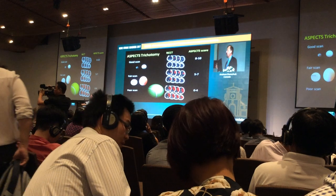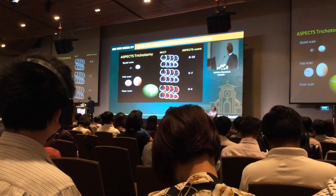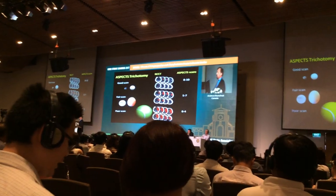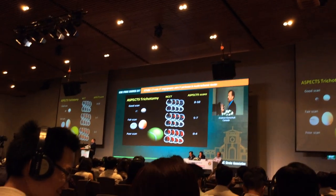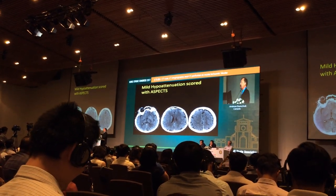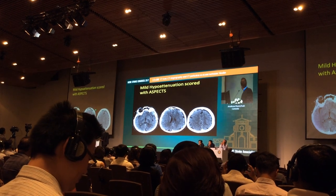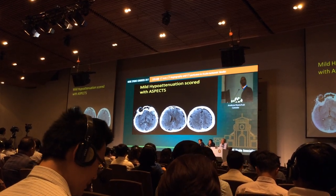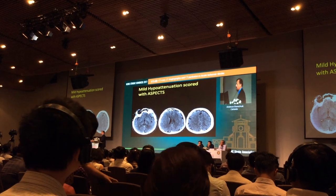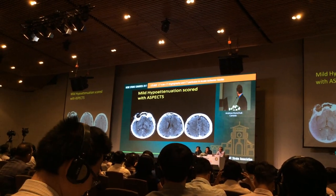A fair scan is someone in the five to seven range — golf balls and eggs. A poor scan is a low ASPECTS patient — tennis balls in the brain. We score ASPECTS when we see mild hypoattenuation, which is a reduction in the density of the affected hemisphere versus the contralateral side. You can see the gray-white well on the normal side, while on the affected side there's a subtle loss — you can still see a bit of gray-white but it's clearly different. That's mild hypoattenuation; with practice you can get better at recognizing it.